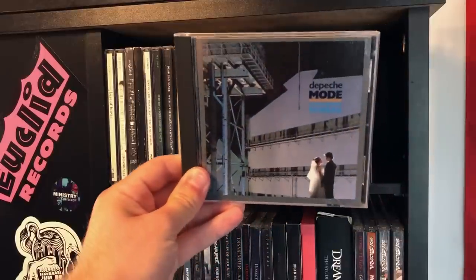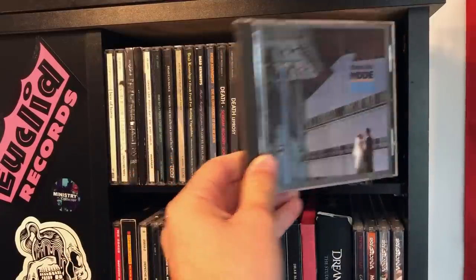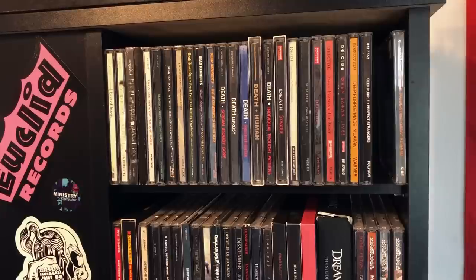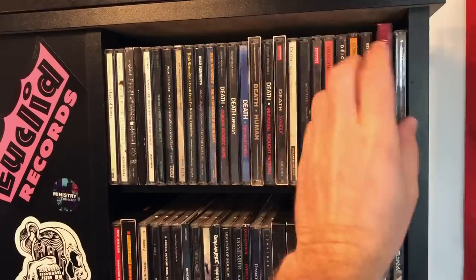Depeche Mode, Some Great Reward — there are a few songs I like on this album, but I'm not that big of a fan of their early work. To me, Depeche Mode was best during the 90s when they released Violator, Songs of Faith and Devotion, and Ultra. Those are my three favorite Depeche Mode albums.